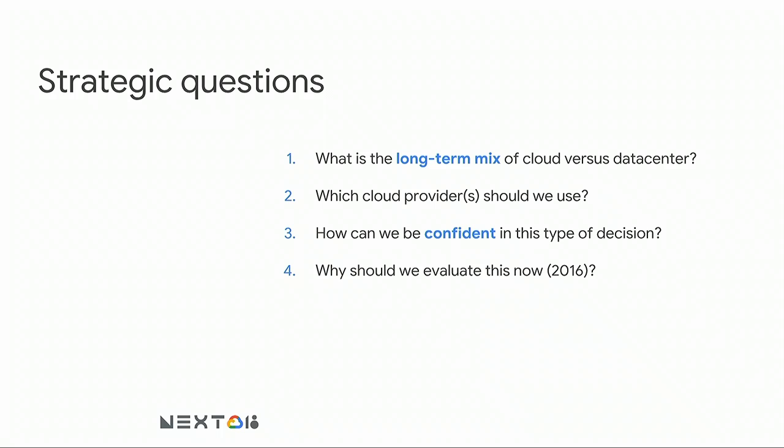We started this evaluation in 2016, so it's been about two years. We'll share some numbers, though some are perhaps a little dated now. As you listen to the talk, I'd encourage you to think about the process as much as the results. Your mileage will of course vary, and some of the providers have improved since then.